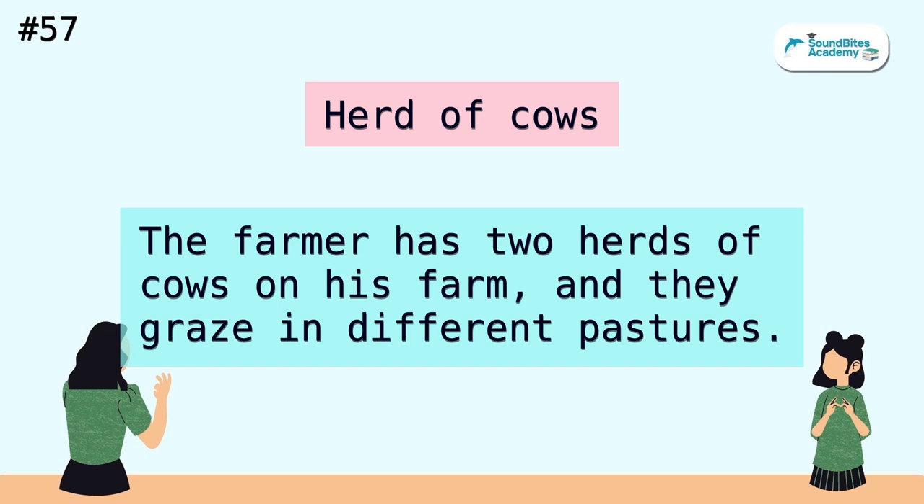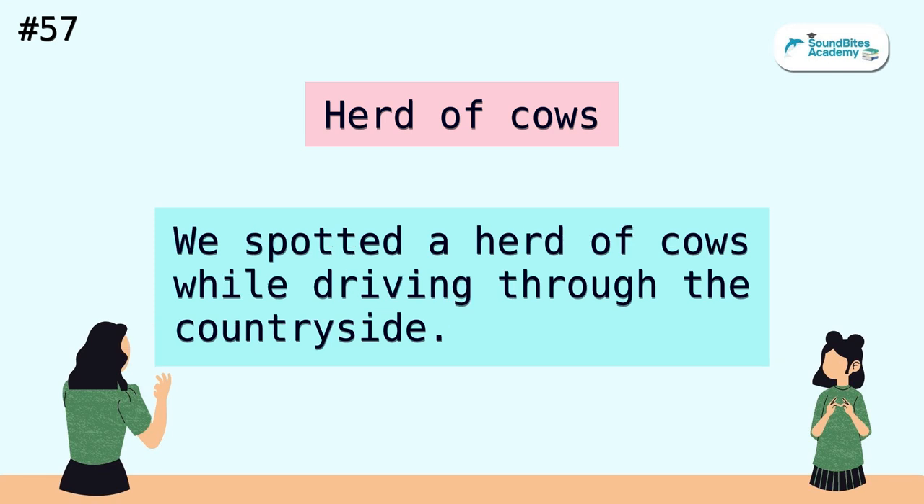Herd of cows. The farmer has two herds of cows on his farm, and they graze in different pastures. We spotted a herd of cows while driving through the countryside.